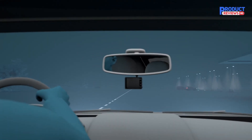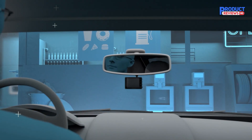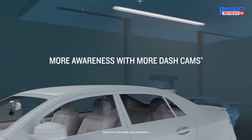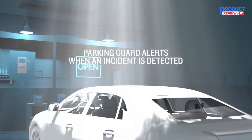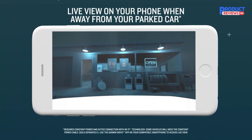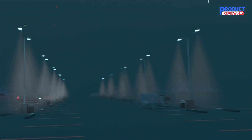The parking guard feature requires constant power and an active Wi-Fi connection. Accessed via the Garmin Drive app on your compatible smartphone, it monitors activity around your parked vehicle and alerts you if an incident is detected. You can also access the camera remotely for live view monitoring when you're away from your parked car, and view video from up to four dash cams simultaneously.